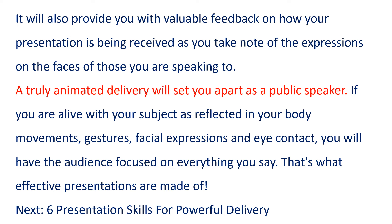A truly animated delivery will set you apart as a public speaker. If you are alive with your subject, as reflected in your body movements, gestures, facial expressions, and eye contact, you will have the audience focused on everything you say. That's what effective presentations are made of. Next, six presentation skills for powerful delivery.